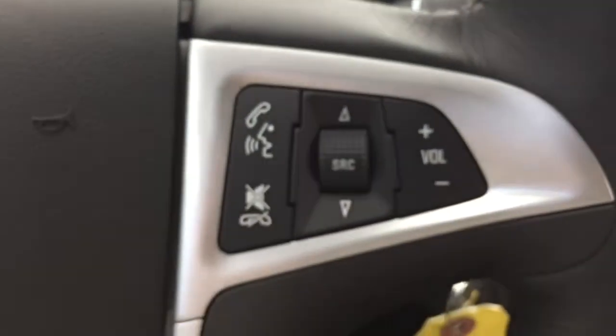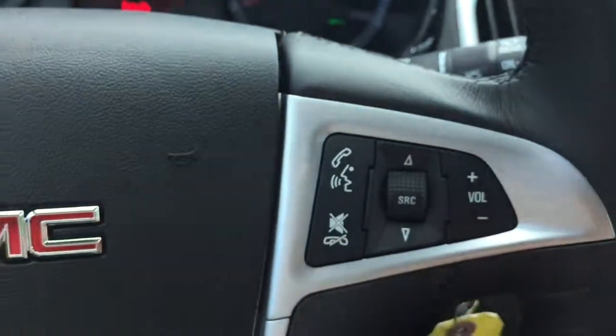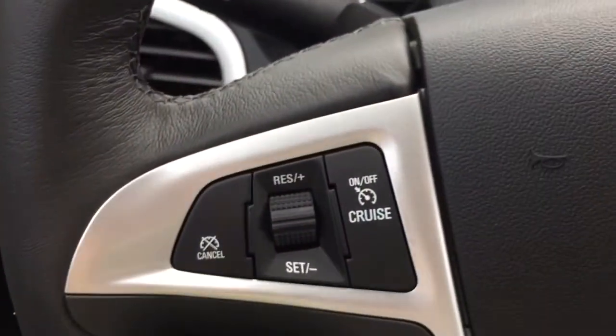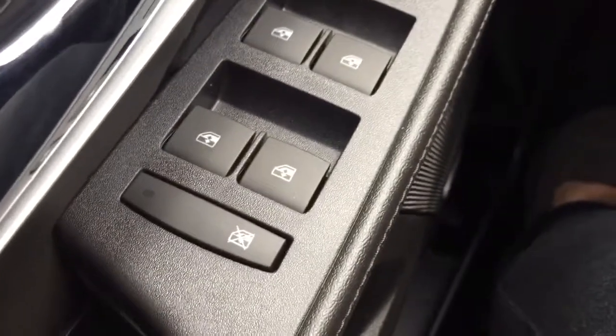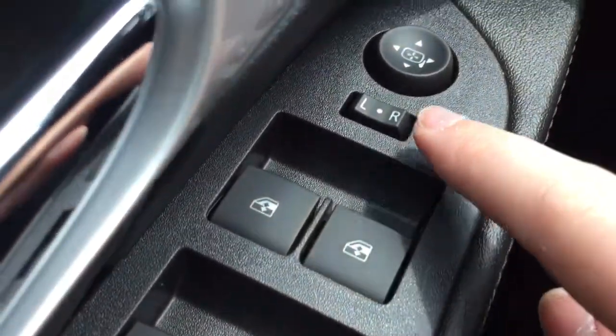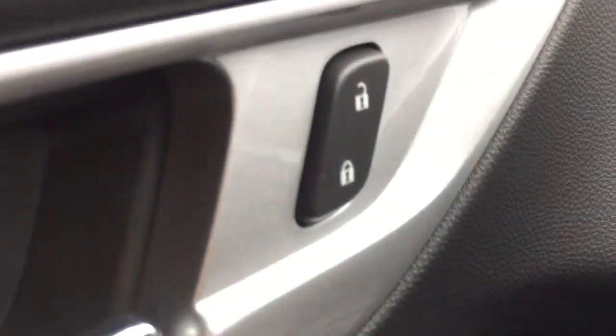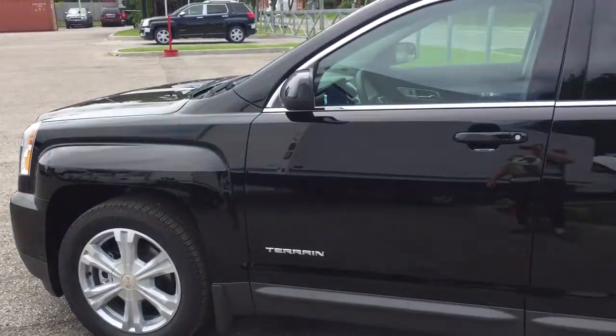On the right-hand side of this leather-wrapped steering wheel you have two columns for stereo controls, and on the left-hand side are all the buttons for hands-free communication. Over here on the left are all the cruise control buttons. To finish up, on the driver's side door you have window locks, power windows, power mirrors, and beside the handle are the power lock and unlock.